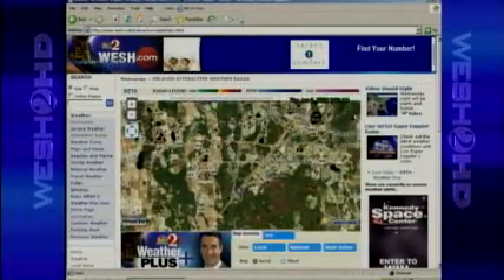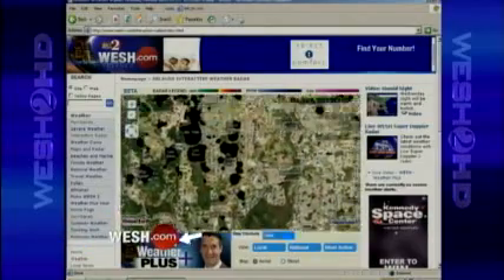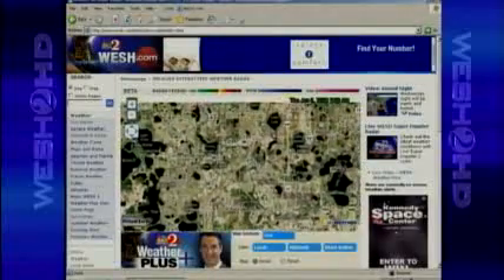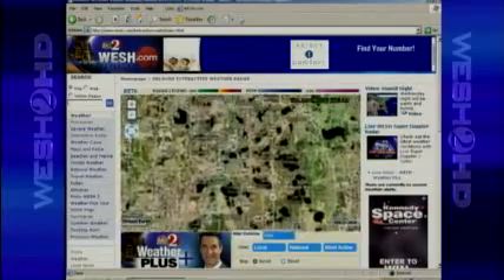If there are storms out there, you can zoom right on in to your town, click on the storm. And if it's strong enough, it'll give you the track of the storm — exactly where it's going, when it's going to get there. It's a very neat tool. So check it out at WESH.com.